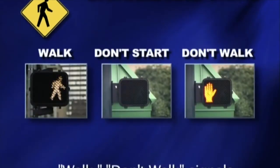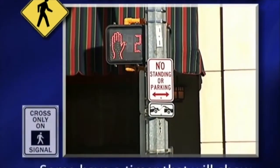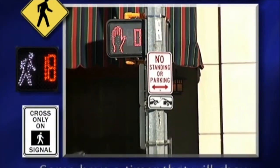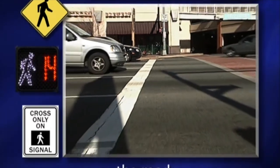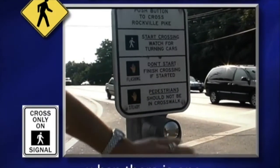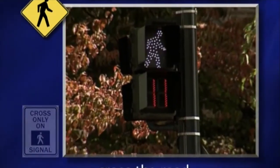Walk/don't walk signals will tell you when it is safe to cross. Some have a timer that will show you how many seconds you have left to get all the way across the road. Use the walk signal button when there is one — it gives you more time to cross the road.